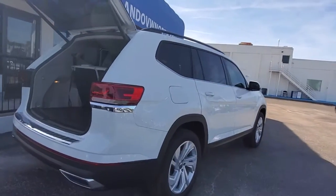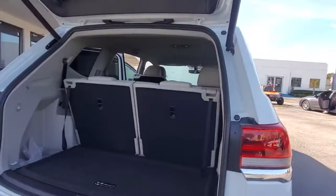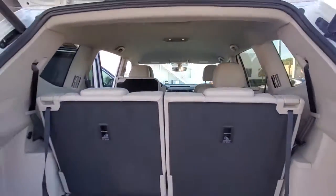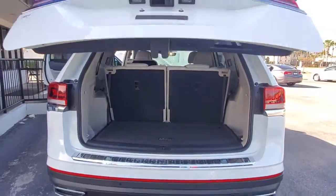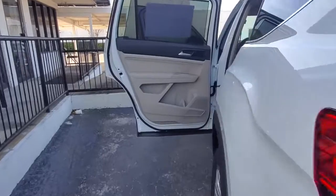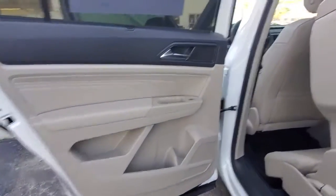The following are some of this vehicle's highlighted options: keyless entry, keyless start, satellite radio, heated mirrors, power liftgate, backup camera, adaptive cruise control, remote engine start, fog lamps, rear AC.